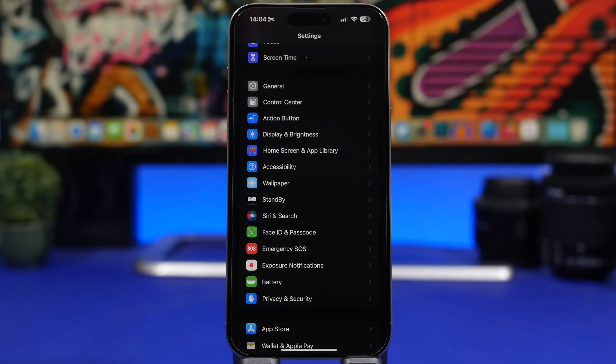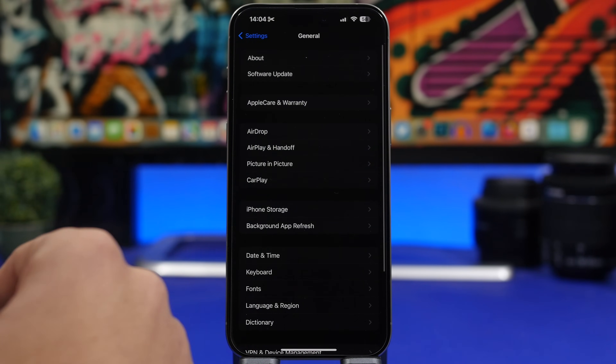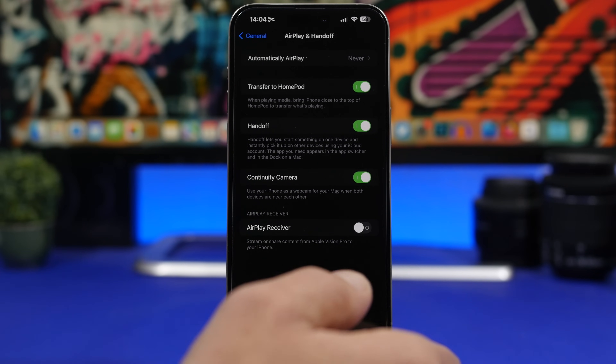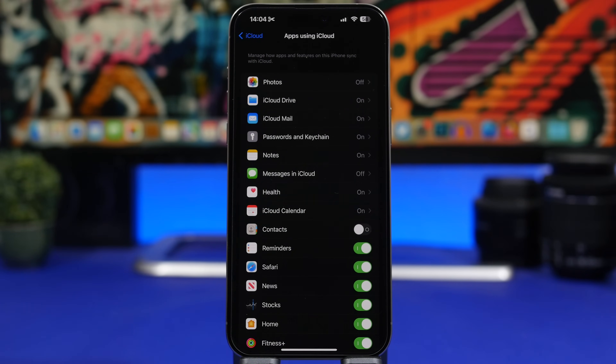Moving on to some other important settings — head to General, then AirPlay & Handoff, and you'll see AirPlay Receiver. This allows you to stream or share content from Apple Vision Pro to your iPhone, essentially turning your iPhone into a receiver for Apple Vision Pro. Since Vision Pro isn't widely available and most iPhone users probably won't have one, make sure you turn this off.